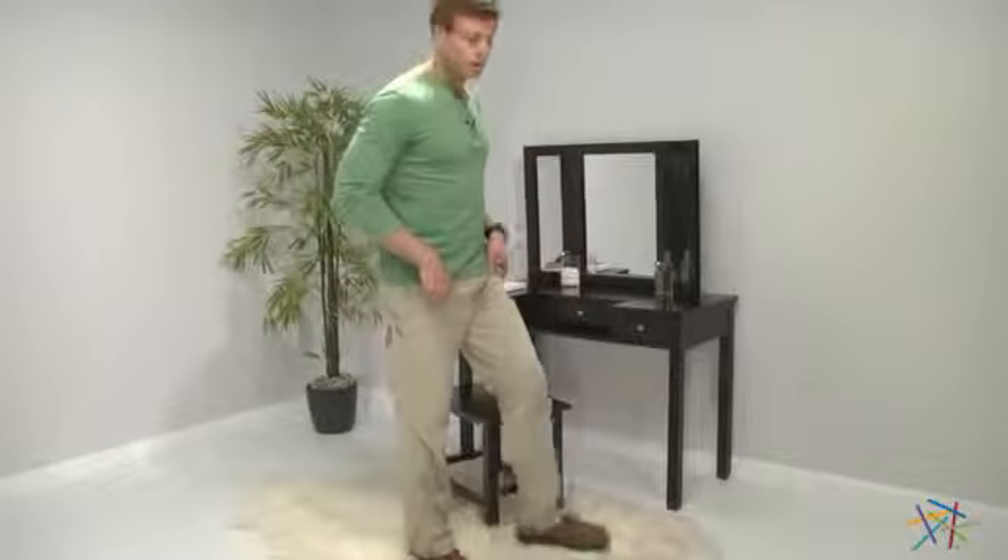Hi, I'm Nick with Hey Needle. Let's take a quick look at the Audra Vanity with Stool. Built to last, it's crafted from durable hardwoods and veneers and given a deep espresso finish that will look great in almost any setting.